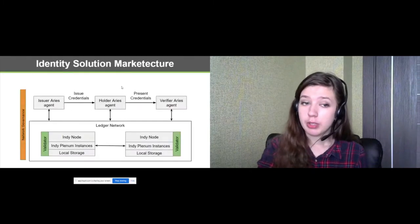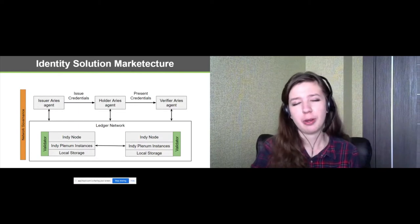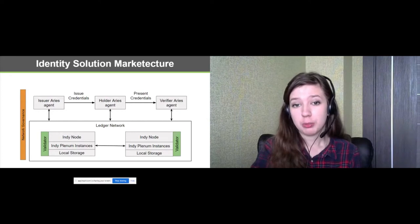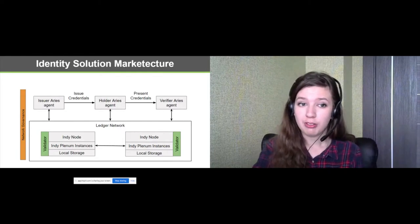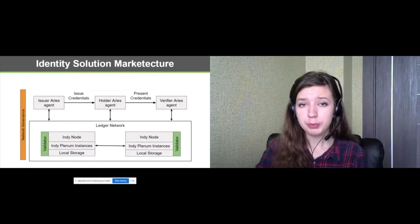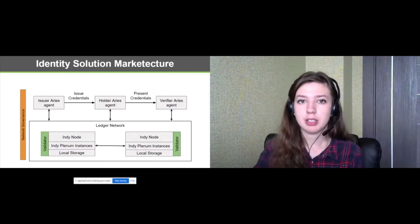The following slide shows how credentials work. Holders own their personal data and they can present it to the verifier. Thanks to Indy's use of zero knowledge proofs, only a part of the personal data can be provided for verification. At the same time, the verifier will not be able to use the information to impersonate the holder.